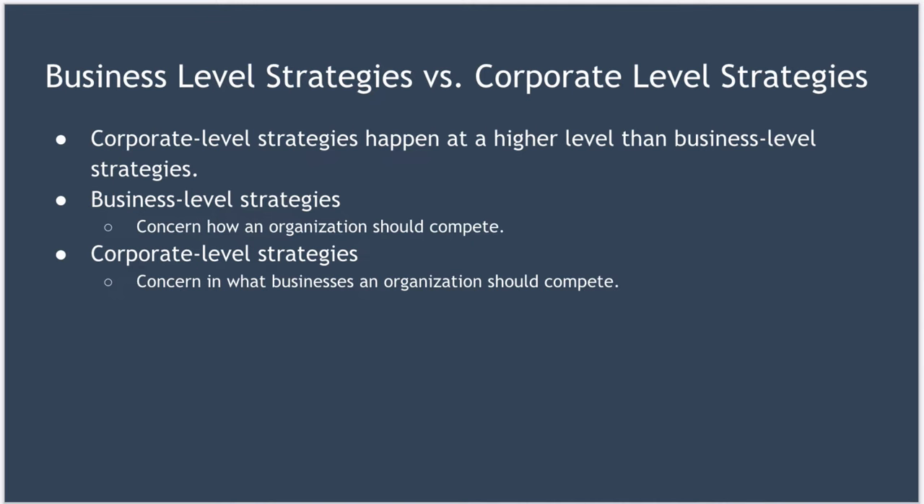For example, you might be in the vitamin niche. Your corporate-level strategy will determine what niches within the vitamin market you'll be in — for example, cod-liver oil or muscle growth — but your business-level strategy will determine how you intend to win within each of those vertical markets.